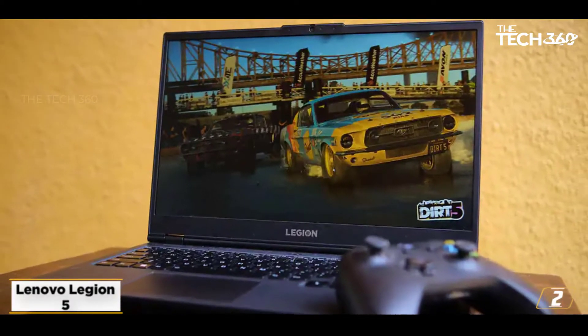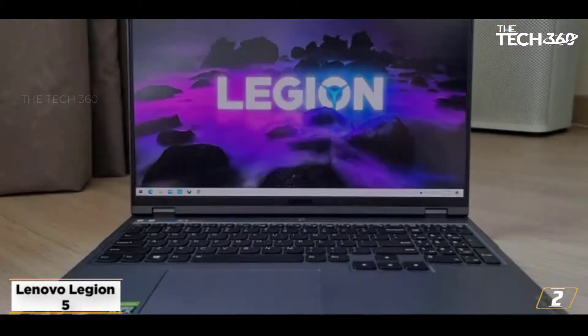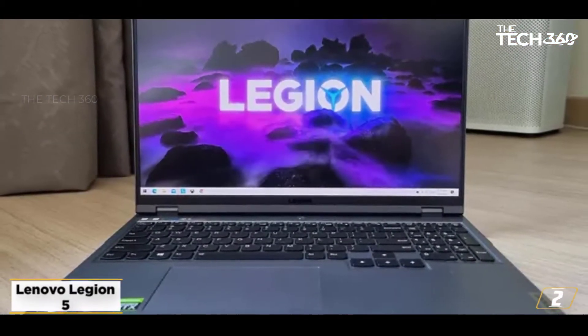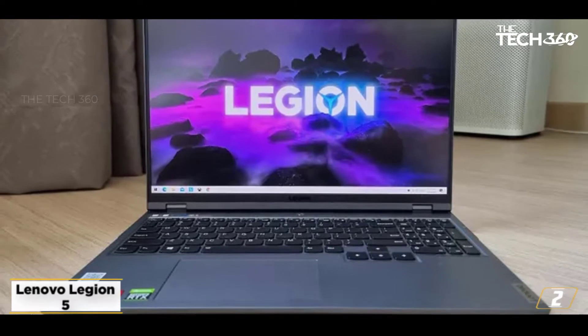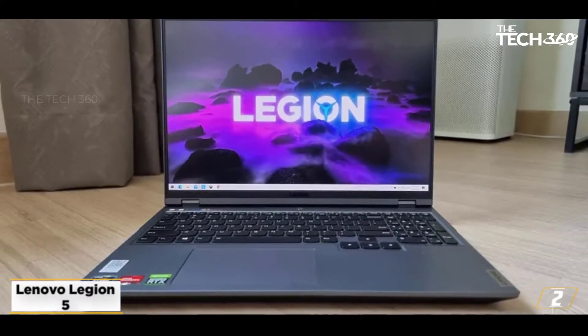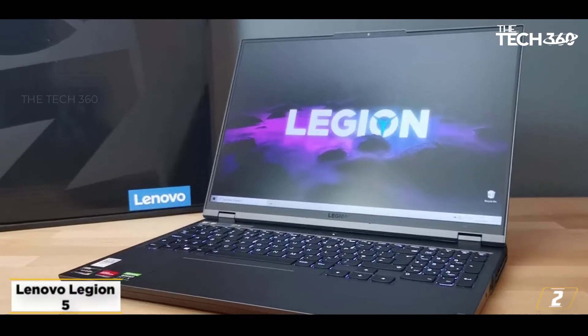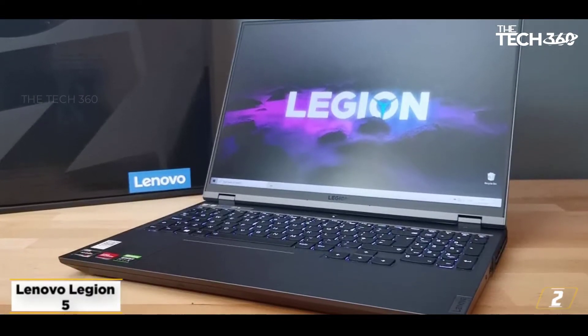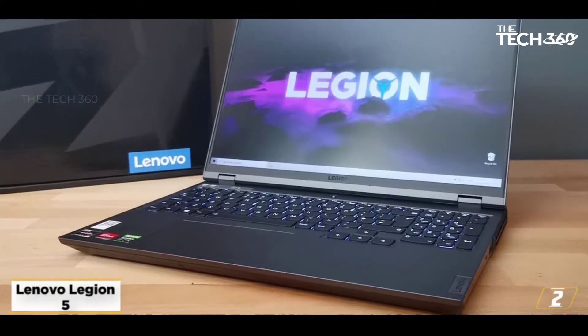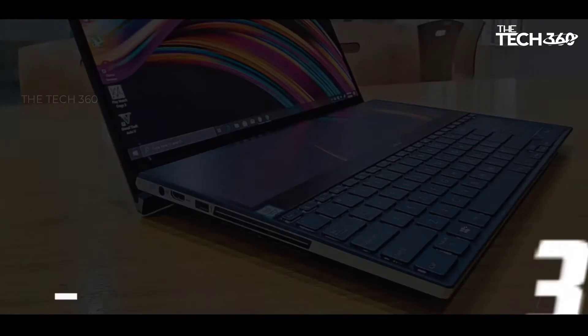Memory and storage include 8GB RAM upgradable up to 16GB, 1TB HDD plus 256GB SSD. The display is 15.6-inch Full HD 1920x1080, wide viewing angle, anti-glare, IPS technology, 120Hz refresh rate. Graphics are NVIDIA GTX 1650 4GB dedicated.